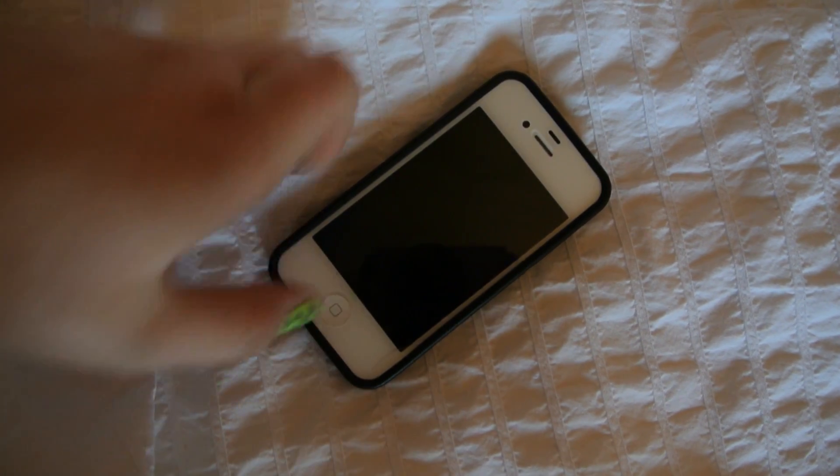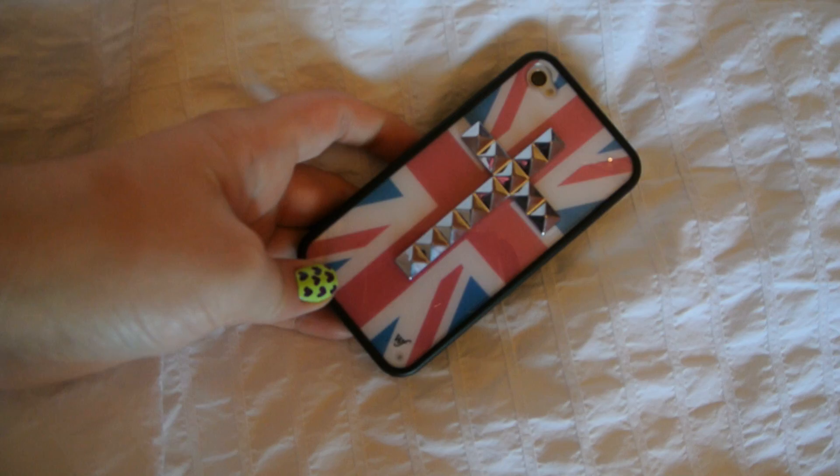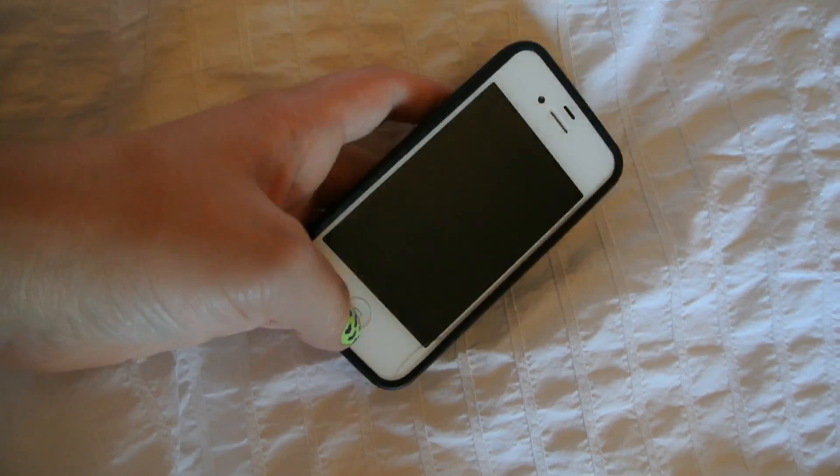So basically today I'm going to be showing you what's on my iPhone, just going through what's on this little guy, and then after that I'm going to have the giveaway for the video, so stay tuned for that. So here is my iPhone 4S. My case is from Wildflower — it's just like a pink and blue Union Jack with a silver studded cross, and I love it, I'm so obsessed with it.